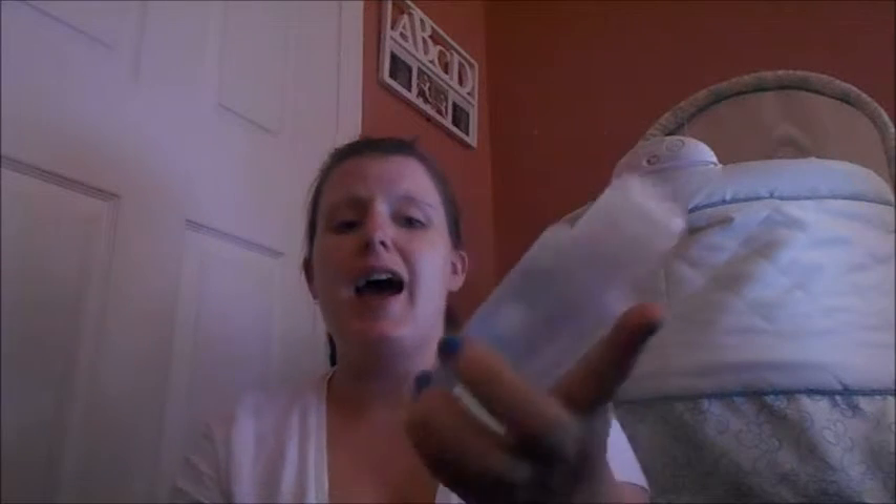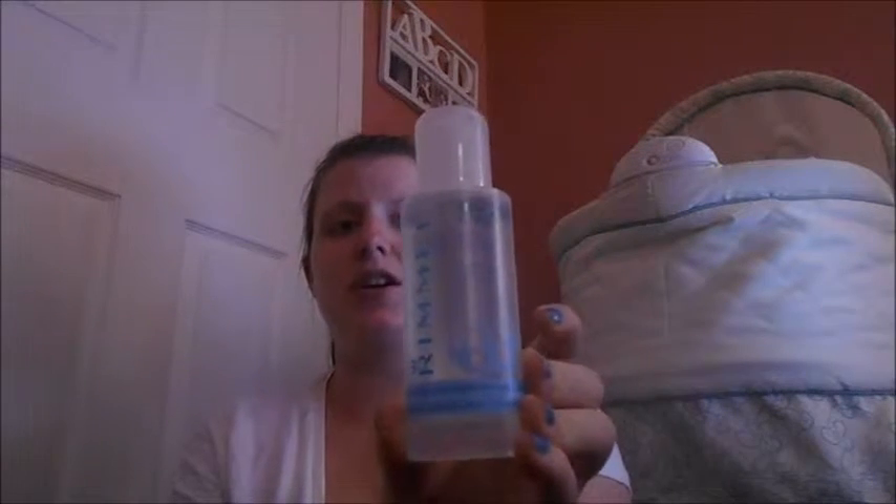My next favorite is this Rimmel London Just Let It Go Gentle Eye Makeup Remover. I picked this up because I needed a new eye makeup remover, and this works so well, guys. It's amazing and it's not harsh on your eyes at all. I got a little bit in my eye the first night I used it and it didn't burn. It says it even removes waterproof mascara, and I believe this is like $3.99. You could probably pick it up wherever Rimmel London is sold — I purchased mine at the Dollar Tree. Thumbs up for that.